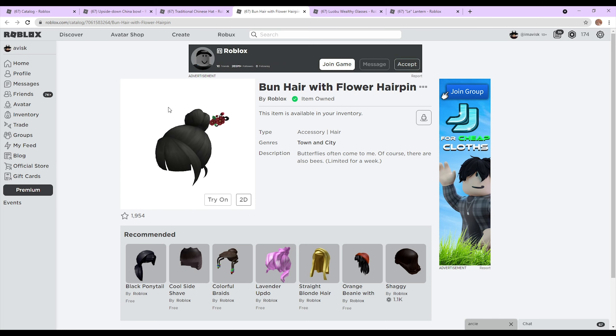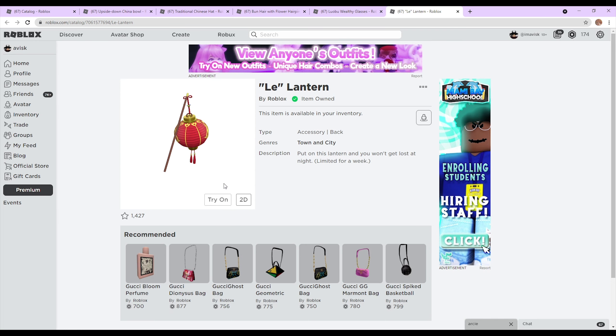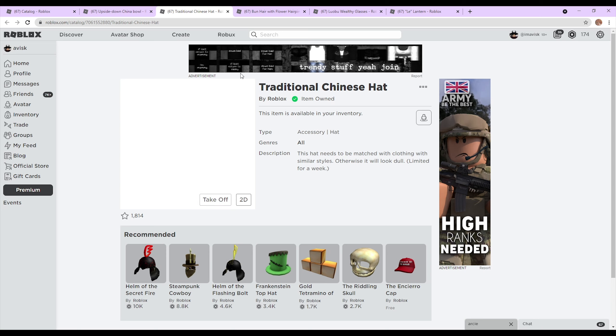We have a very nice free hair right here, which looks actually quite awesome. Then you have some pretty interesting shades. We also have the lantern right here — a very nice back accessory. And then you have this very nice upside down china bowl, which looks very nice. We also have the traditional Chinese hat right here.